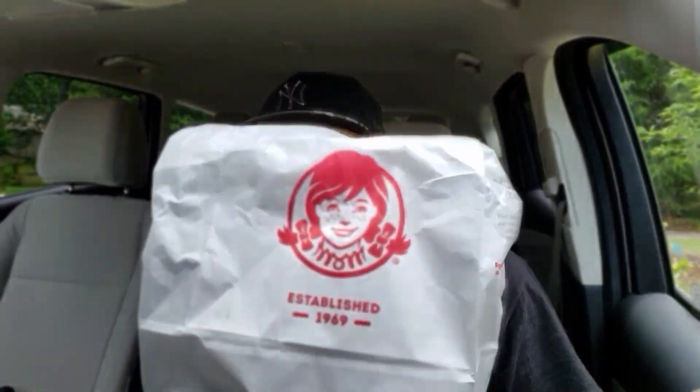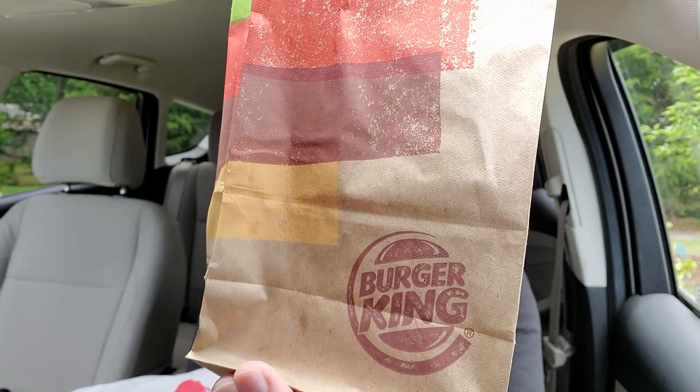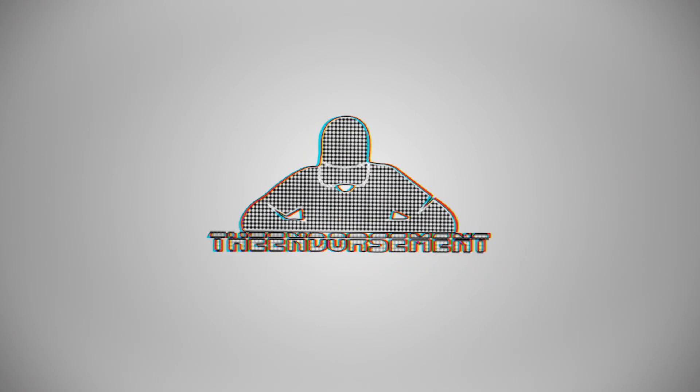All right, simple video today. We got Wendy's Spicy Nugs versus Burger King Spicy Nugs. What is up everyone? It is the Endorsement and it is time for another review. This is where I try something and tell you if you should like it or not. I can be very persuasive.